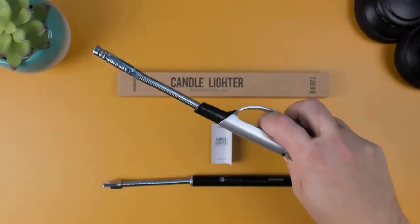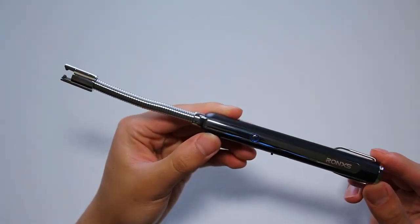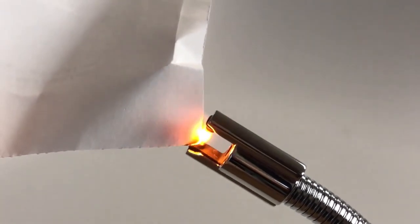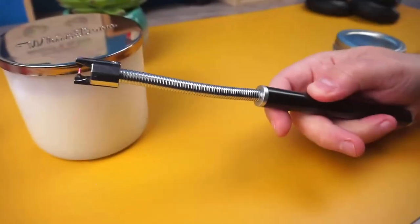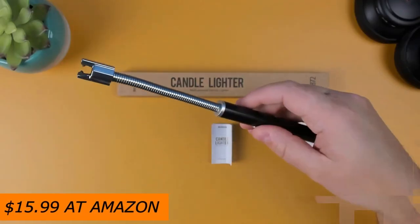One Amazon.com customer said: 'Go ahead and buy this one. This was my first time buying an electric lighter, and I wish I'd tried one sooner. I used to just look around the house for matches or lighters, with not great results, or have to refill lighters. We're done with all of that.' It costs $15.99 at Amazon.